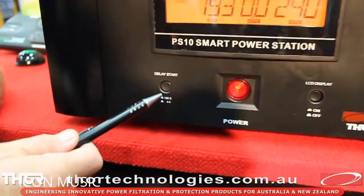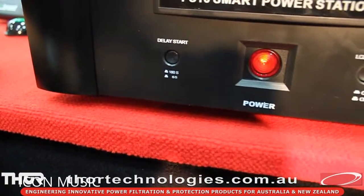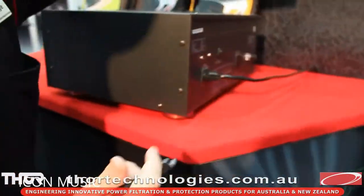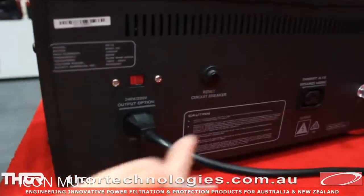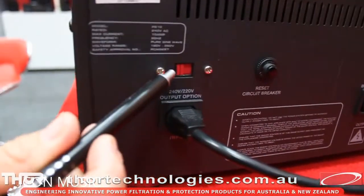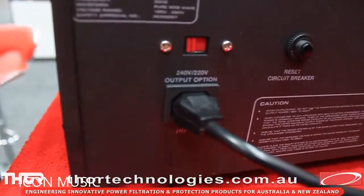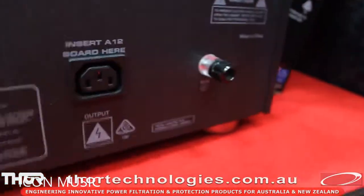Standard delay start is six seconds, and with the LCD display, we can either turn off the backlight or turn it on. We have a reset button and the power in. There's a button here that can switch from 240 volt to 220 volt output. Around the other side, we have an earth connection, so if you need to put it into a rack, you can earth the power station to the rack quite easily.